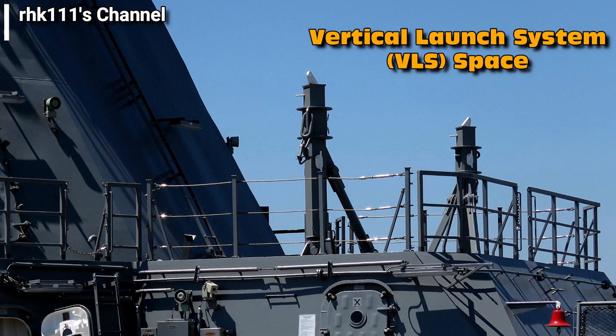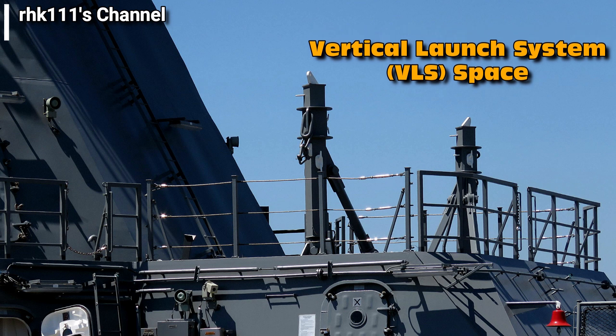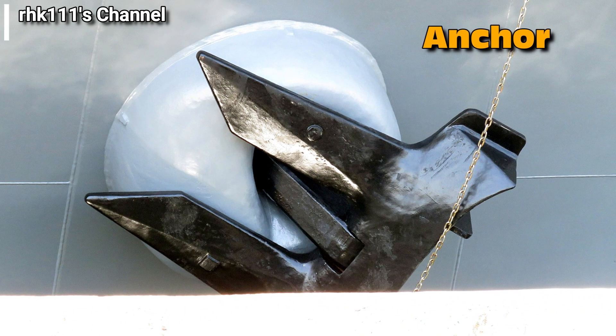And lastly, this is the space prepared for the vertical launch system, or VLS, of the vessel for missiles, which hopefully will finally be acquired soon. Here are other parts of the BRP Luna which I took a close-up shot of.